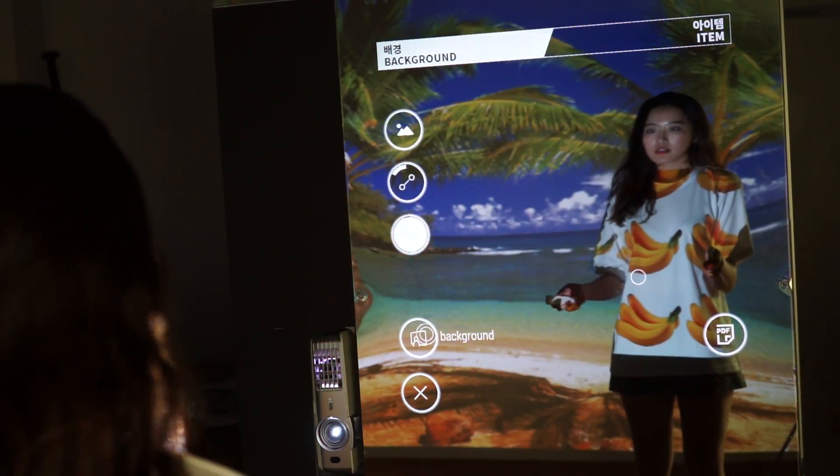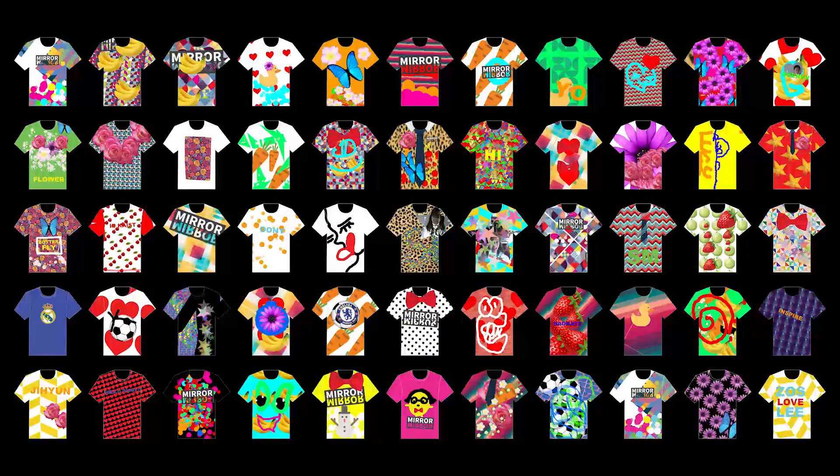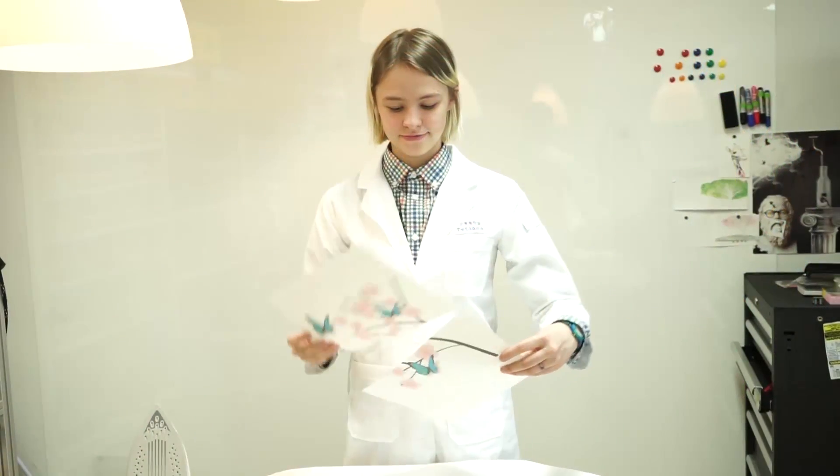A background projector is for evaluating designs in context. Export designs to PDF for printing t-shirts in various ways.